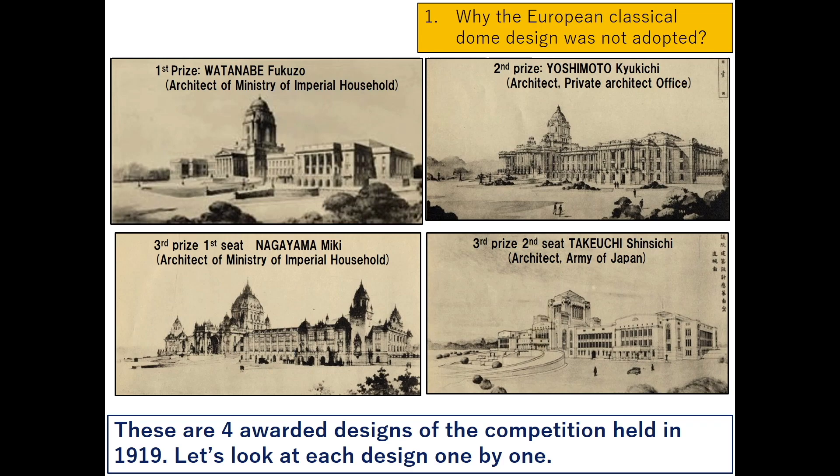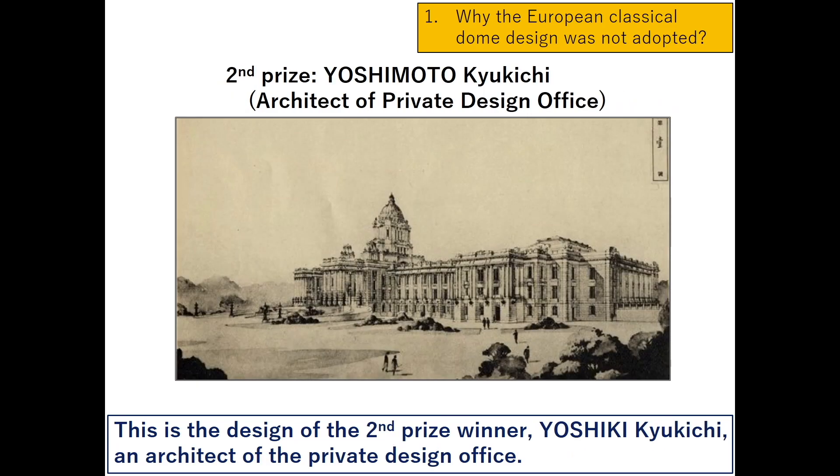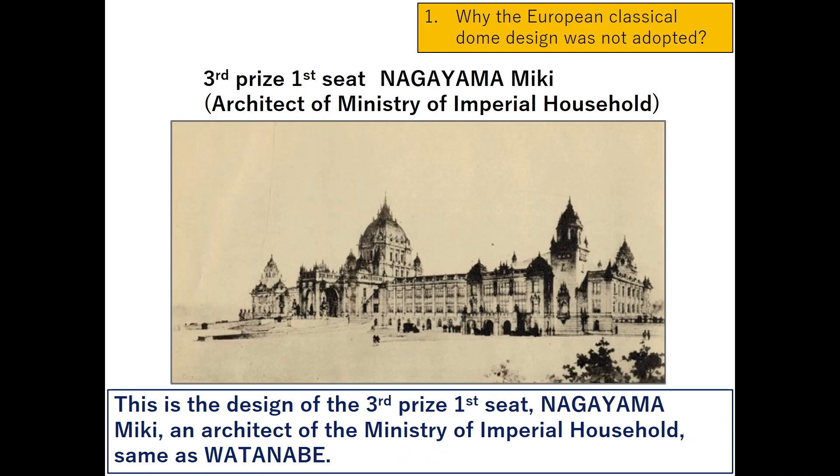This is the design of the first prize winner, Watanabe Fukuzo, an architect of the Ministry of Imperial Household. This is the design of the second prize winner, Yoshiki Kyukichi, an architect of a private design office. This is the design of the third prize first seat, Nagayama Miki, an architect of the Ministry of Imperial Household, same as Watanabe.